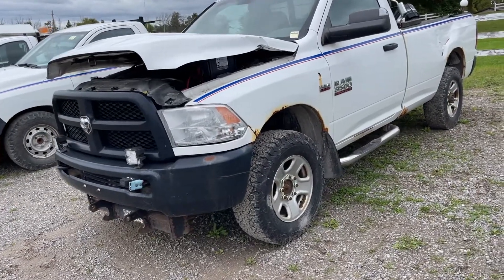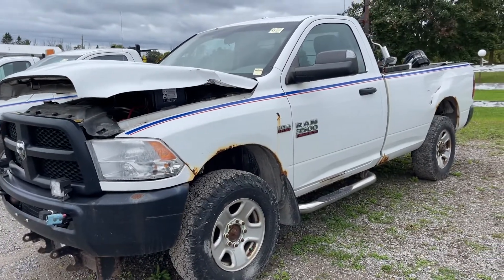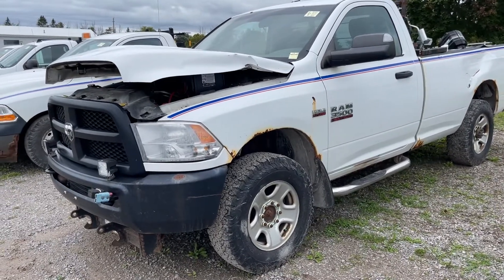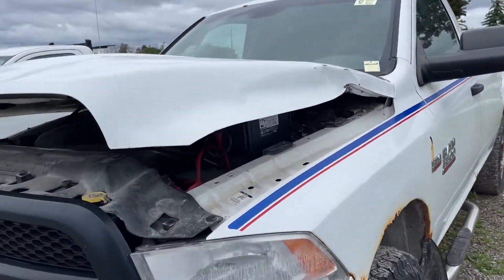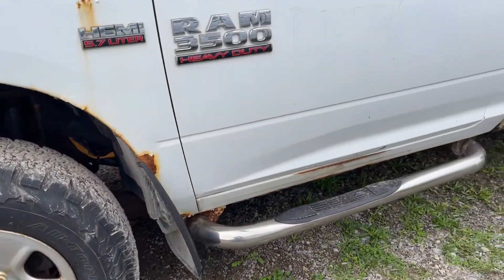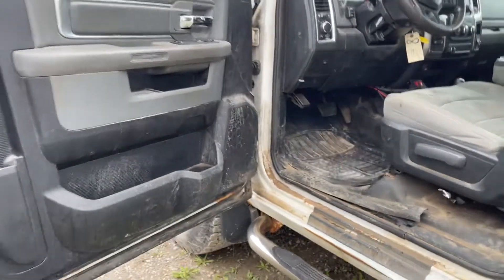2014 Dodge Ram 3500 series one-ton pickup truck, four-wheel drive, heavy-duty model. It has running boards, a little bit of visible damage to the hood, and some rust on the side. Just going to give you a quick walk around here.